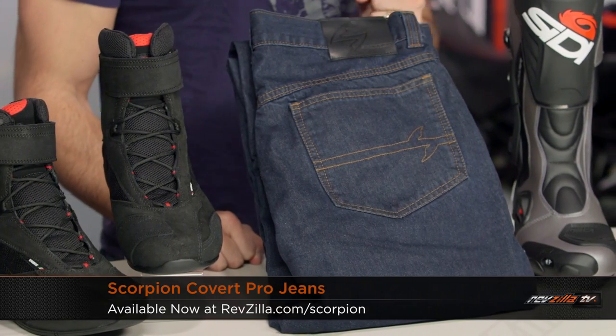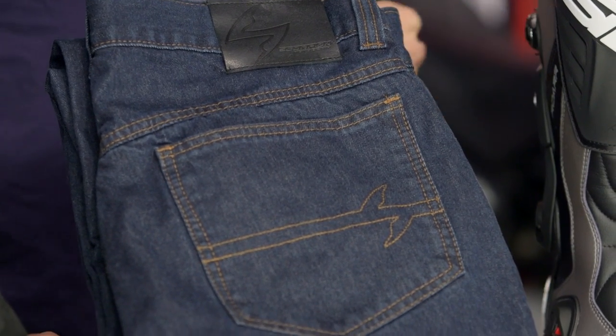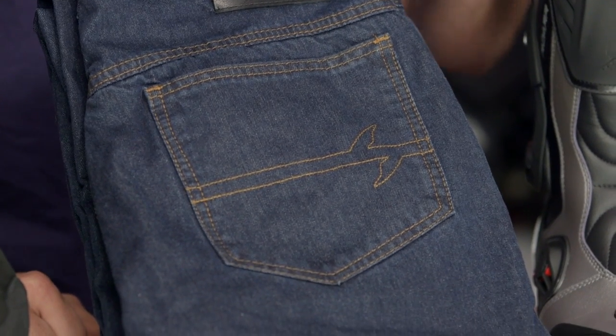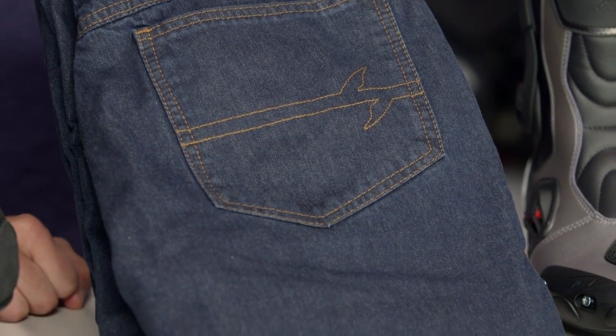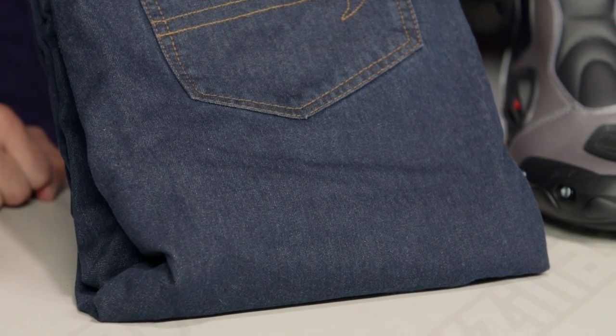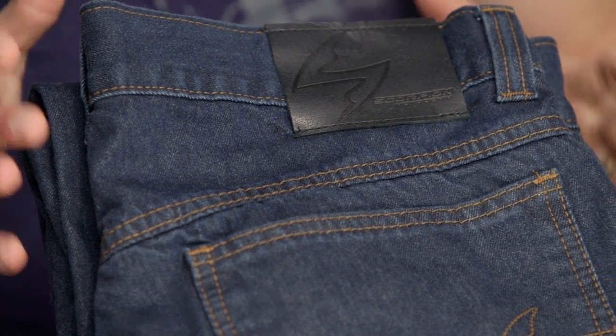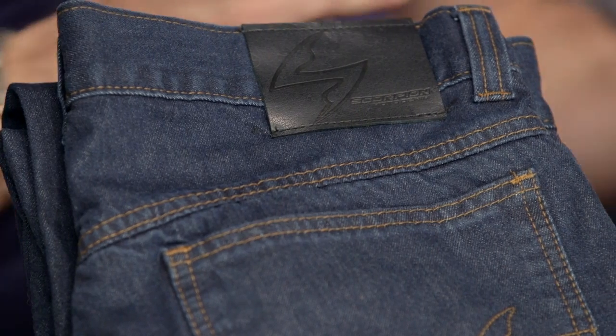In the middle of my table I have the Scorpion Covert Pro jeans, finally shipping. Previous years we saw the Covert at about $120 — really great for that entry-level, bang-for-the-buck, 501-style riding jean. The Covert Pro takes it to the next level at $160: upgraded Cordura exterior instead of regular denim, nearly twice the weight of Kevlar, and adjustable knee pockets. You still have to buy knee armor separately, but now you can fine-tune it. It's going to look like a riding jean, be comfortable, but a lot more protective. Check out the Covert Pro from Scorpion.